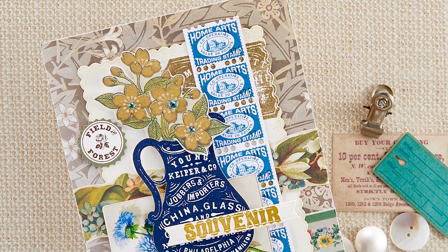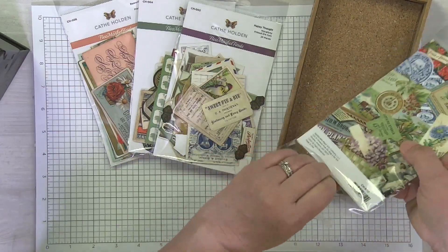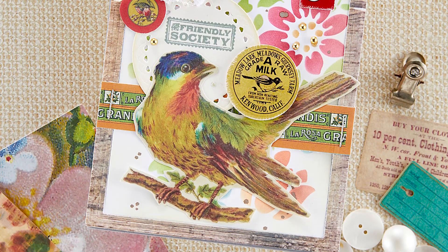What I like to do when I first open my packet is just grab a little tray of sorts and empty it out and just kind of see what I've got to work with.